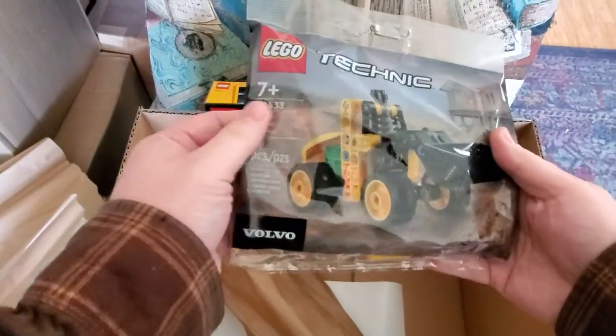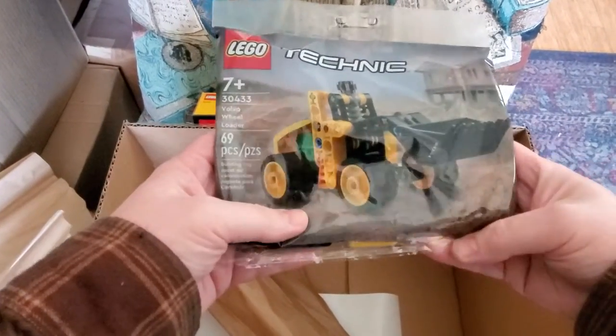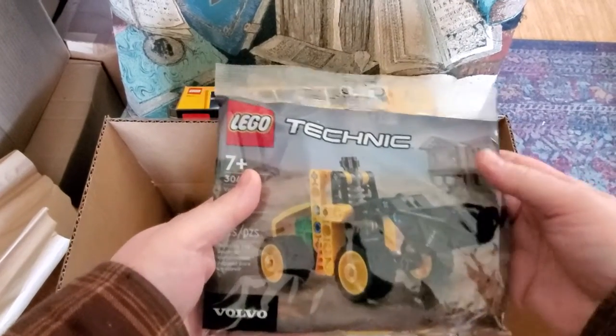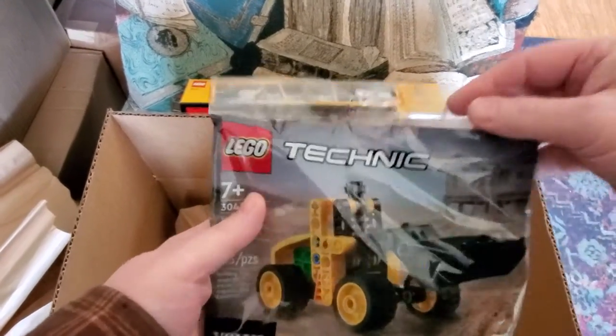And I got the polybag — the Volvo Wheel Loader. That was free with a $40 Technic, Creator, or Speed Champions purchase. So I bought that set which was $39.99 and it qualified.